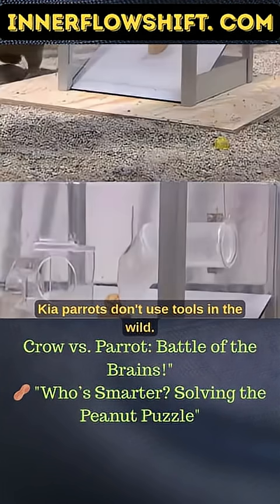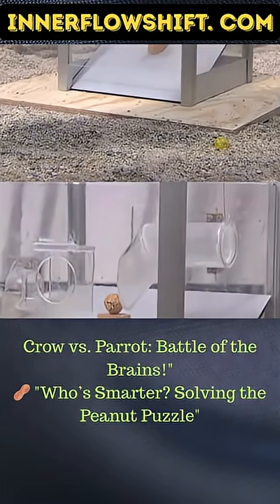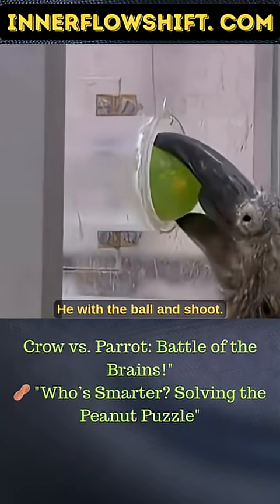Kea parrots don't use tools in the wild. But Kermit figures out a solution with the ball and shoot.